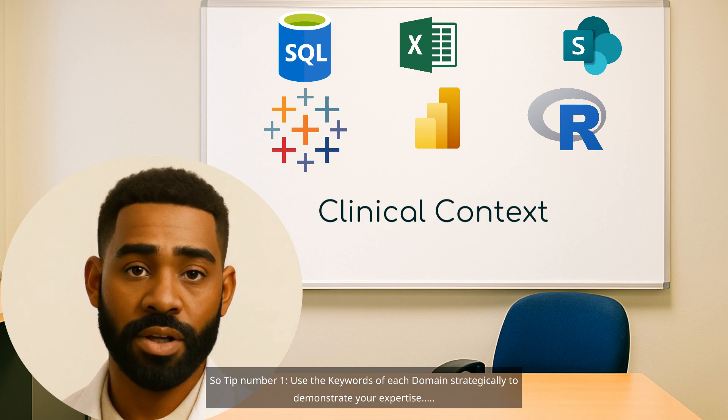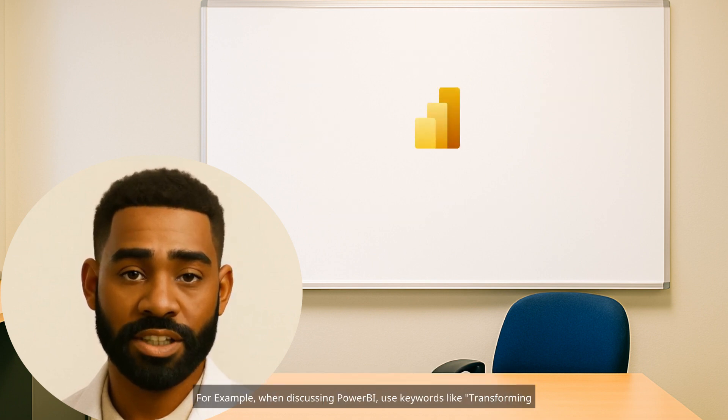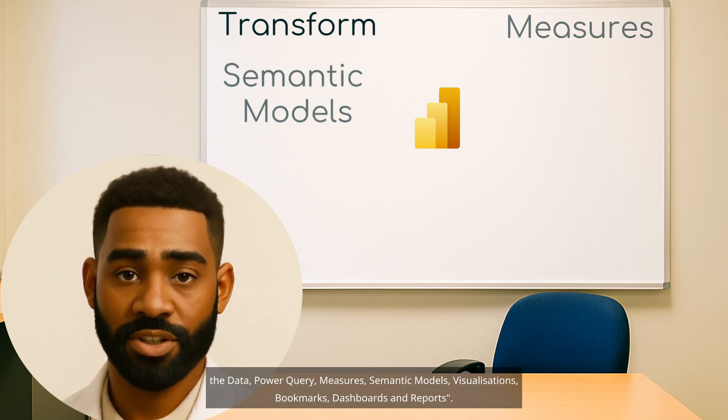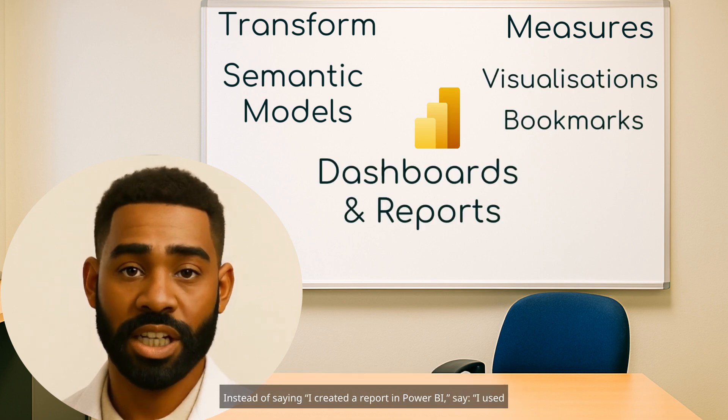Tip number one: use the keywords of each domain strategically to demonstrate your expertise. For example, when discussing Power BI, use keywords like transforming the data, Power Query, measures, semantic models, visualizations, bookmarks, dashboards, and reports.